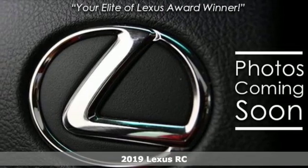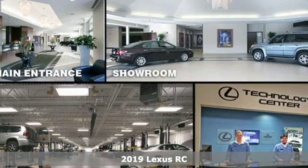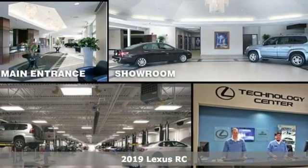It's a new 2019 Lexus RC. The perfect fusion of eye-catching style and scintillating performance will satisfy both your refined tastes and wild spirit.